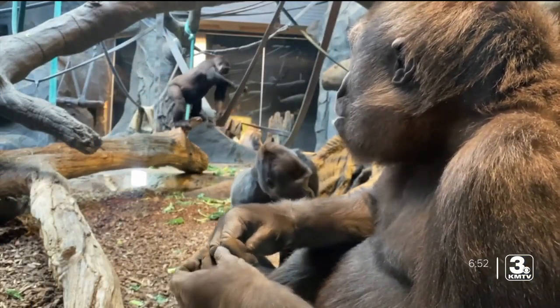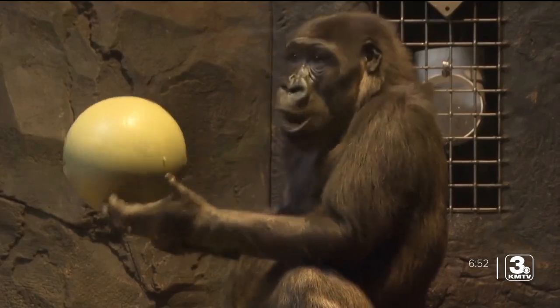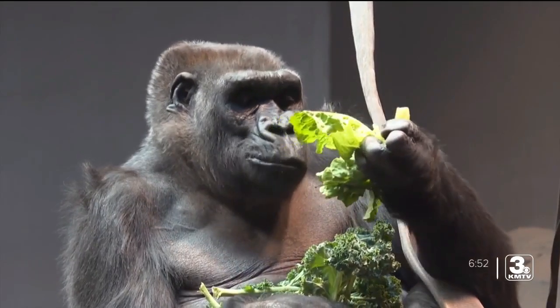Next week, I'll introduce you to one of the strongest and most intelligent animals that call this zoo home. From Omaha's Henry Doorly Zoo and Aquarium, I'm Zach Williamson.